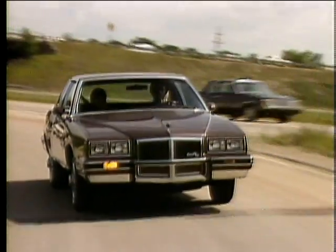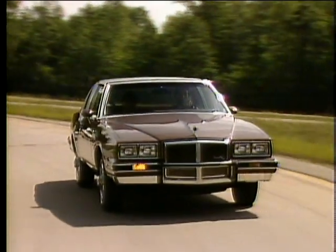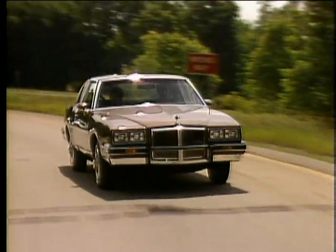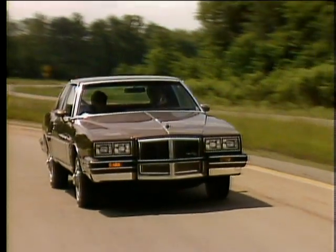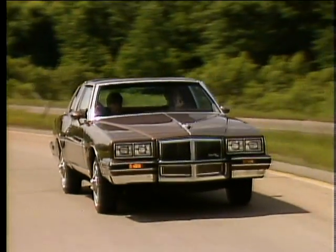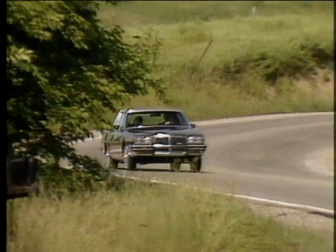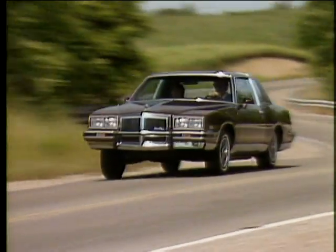Grand Prix's impressive stability and maneuverability are provided through a specially tuned suspension with large front stabilizer bar, computer-selected coil springs, and tuned shock absorbers. That's handling Pontiac style.